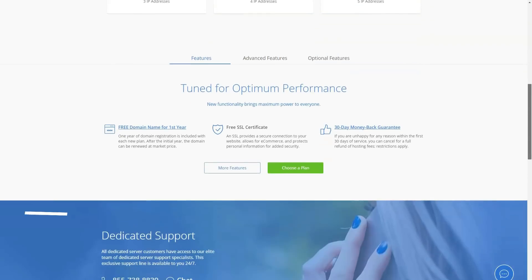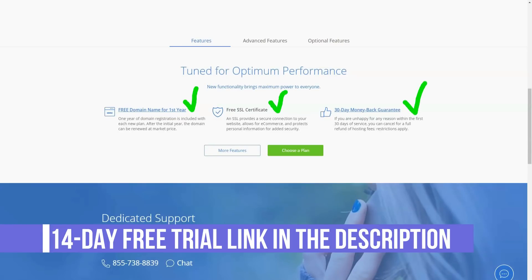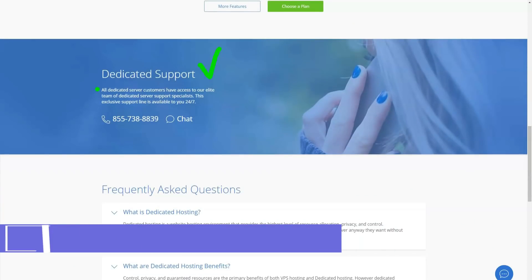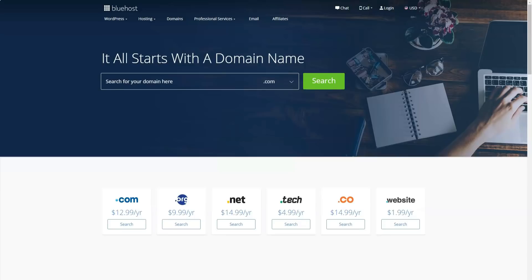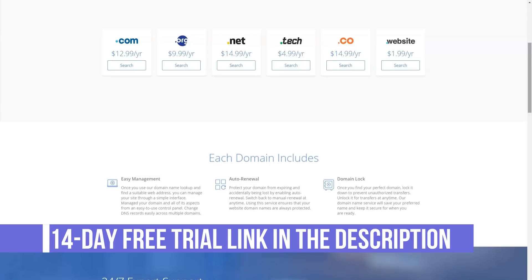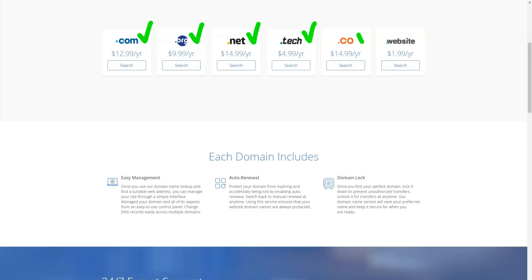Bluehost has taken care of important server-side optimizations like GZIP compression and also provides a caching plugin. The latter brings us to uptime. Most hosts advertise 99% or even 99.9% uptime and provide reliable guarantees. On paper, Bluehost provides 24/7 customer support available via live chat and phone. In fact, this is where the service absolutely failed.